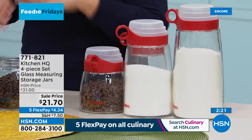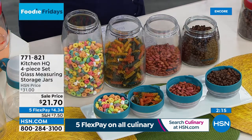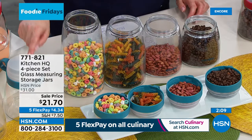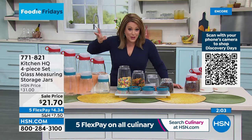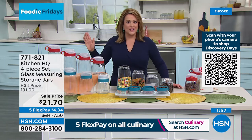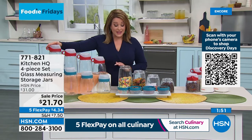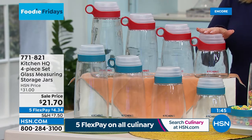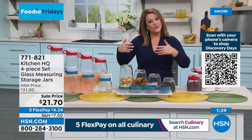This is the time of year a lot of us are organizing — new year, new you. We're looking at the kitchen and wanting all our ingredients lined up so we can see what we have. These are made of glass, really well made, with the measuring cup built in so you don't have some mystery cup in the jar. It screws on and it's always there — you never lose it. Just $21.70 — you get the 10-cup, 8-cup, 6-cup, and 5-cup. Item number 771-821.